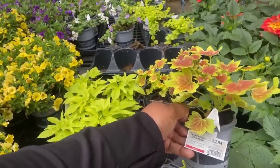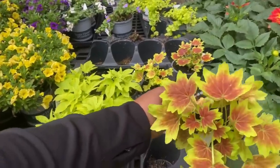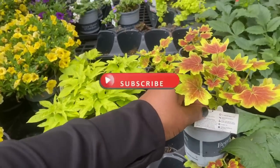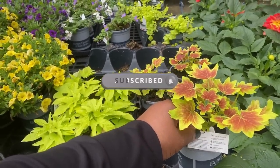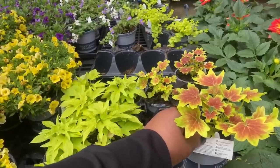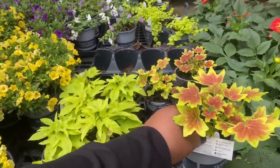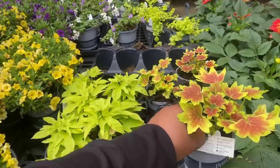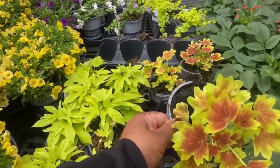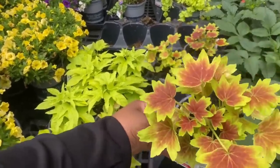It needs six hours of sun, keep soil evenly moist, it gets 12 to 18 inches tall, space it nine to 12 inches apart. It blooms spring through autumn and has nothing about the zone or hardiness, but it is beautiful.